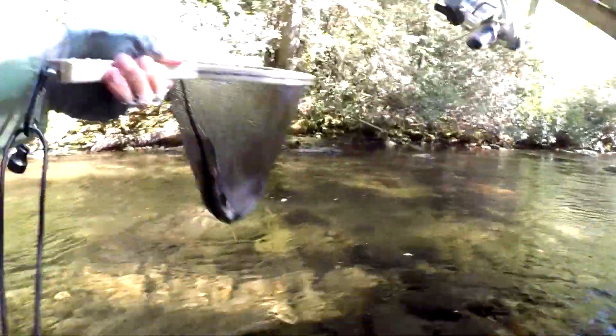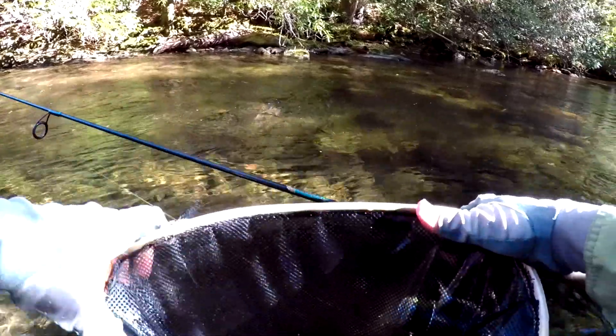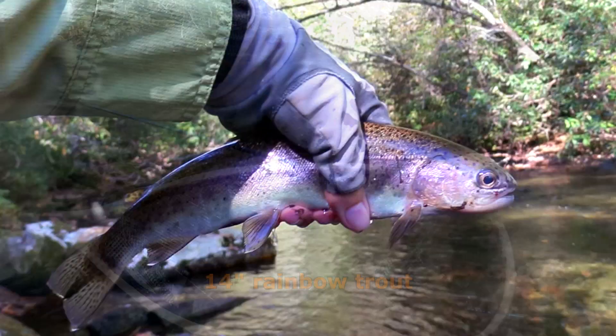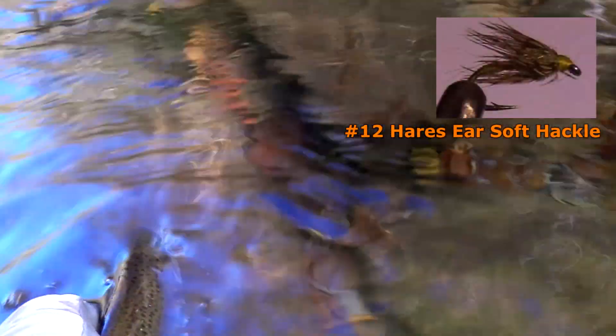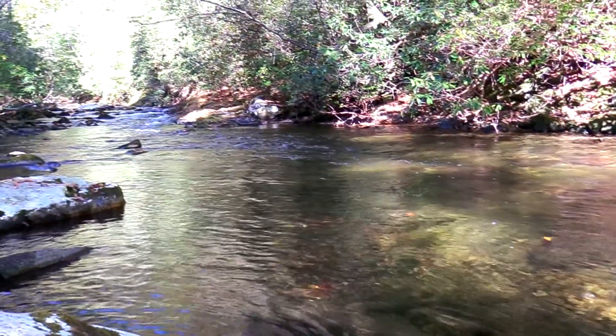Got me a fish! That is a nice rainbow trout! Nice rainbow! It's coming back! There he goes! Got him right there! That's a good spot!